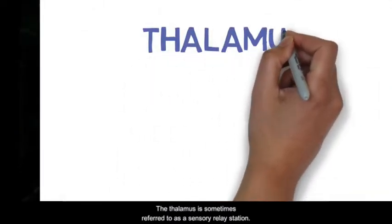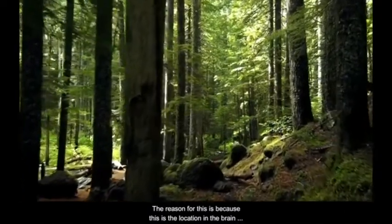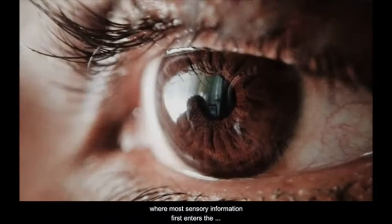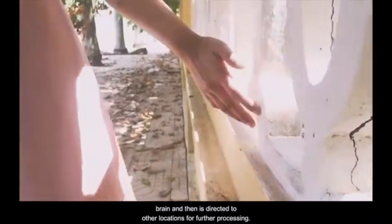The thalamus is sometimes referred to as a sensory relay station. The reason for this is because this is the location in the brain where most sensory information first enters the brain and then is directed to other locations for further processing.